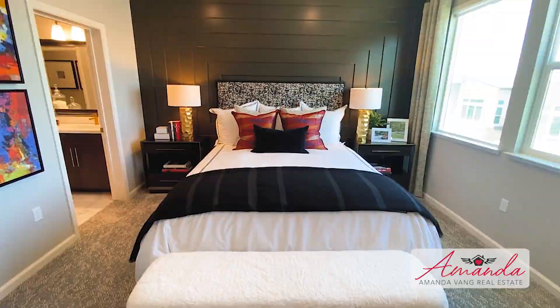We are in Plan 2 for the townhome. What I love about this one is the modern colors — you've got whites, grays, blacks, and my favorite color everywhere. Let's take a look inside.